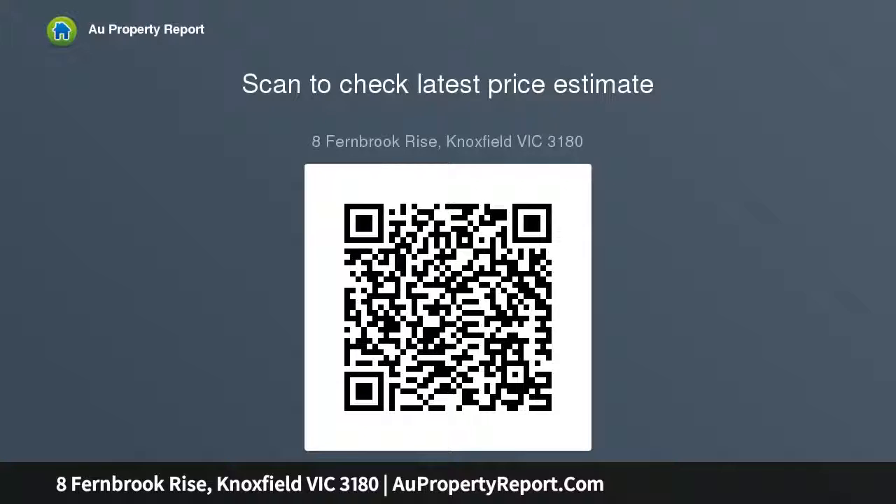Outside, the covered deck adjacent to the kitchen leads to the landscaped back garden with inground pool with glass balustrading and paved patio, certain to impress, with no expense spared.